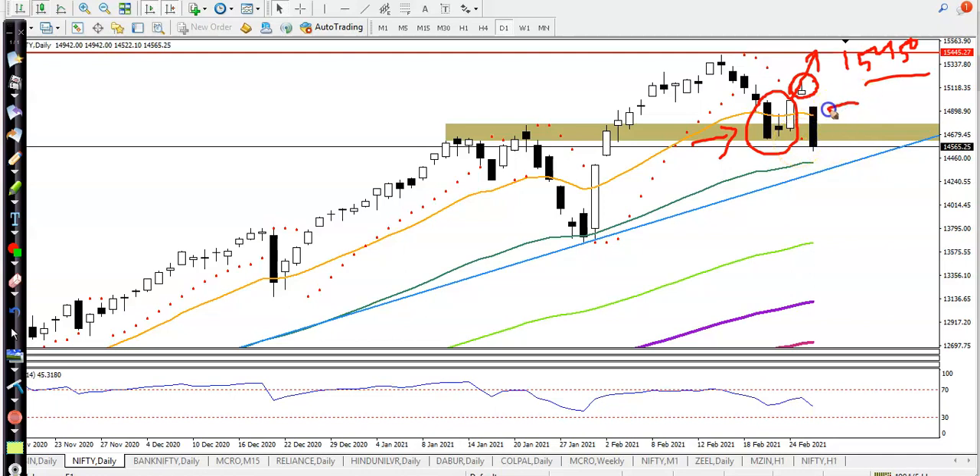Today, price just opened with a gap down and they are continuously pushing the price lower. Exactly here, we can see the price broke this supporting zone.